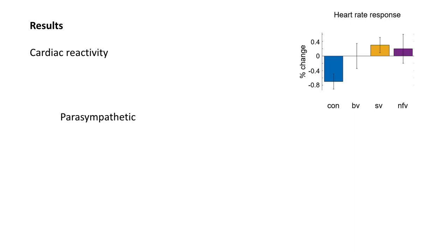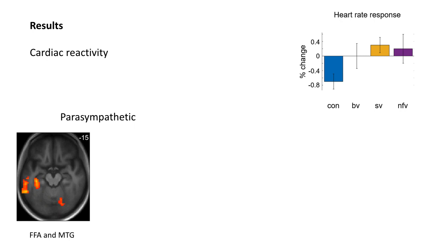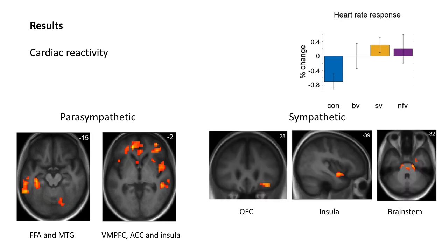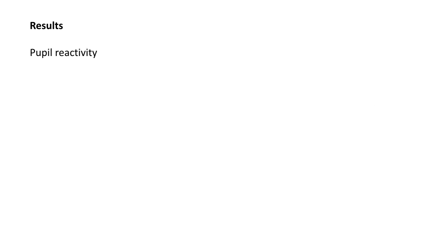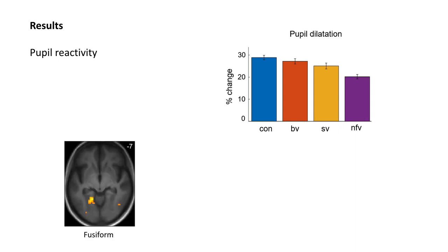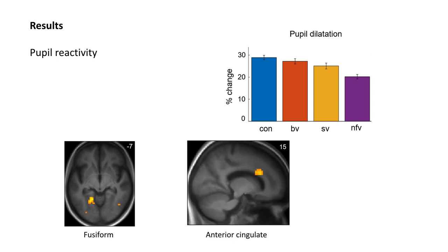We looked at negative correlations of heart rate change as a proxy for parasympathetic activity and found predictors in both regions important for sensory processing of the stimuli, like the fusiform face area and middle temporal area, as well as components of the central autonomic control network, including ventromedial prefrontal cortex, anterior cingulate and insula. When we looked at positive correlation of heart rate change, a proxy for sympathetic activity, we found predictors in regions known to be important for central autonomic control, like orbitofrontal cortex, insula and brainstem effector regions, such as parabrachial nuclei and ventrolateral medulla. Pupil reactivity was attenuated in the non-fluent variant and was predicted both by activity in sensory processing areas like the fusiform face area and autonomic control regions like the anterior cingulate.